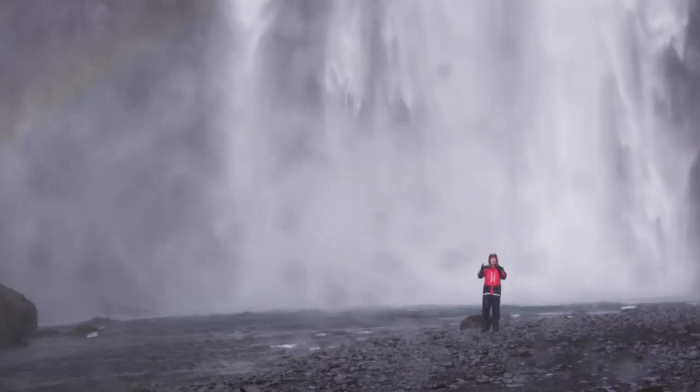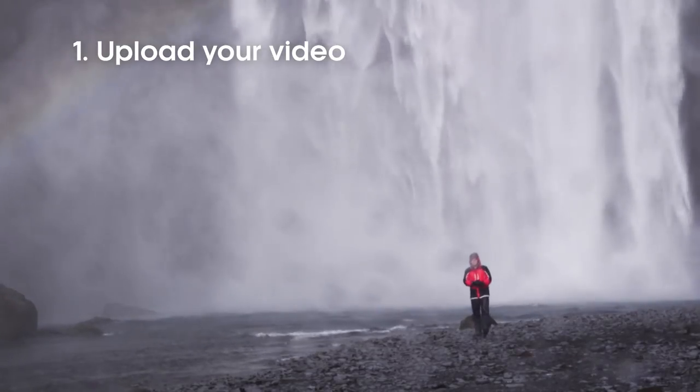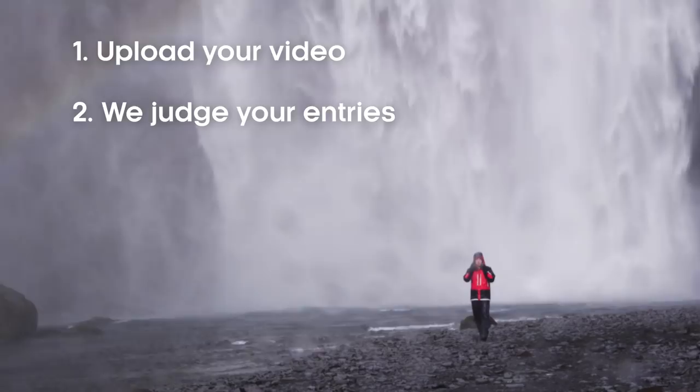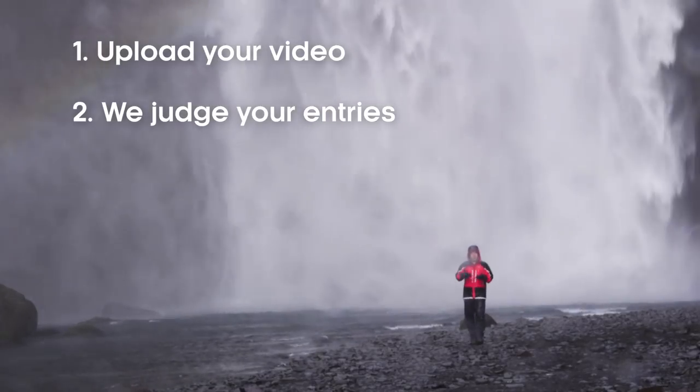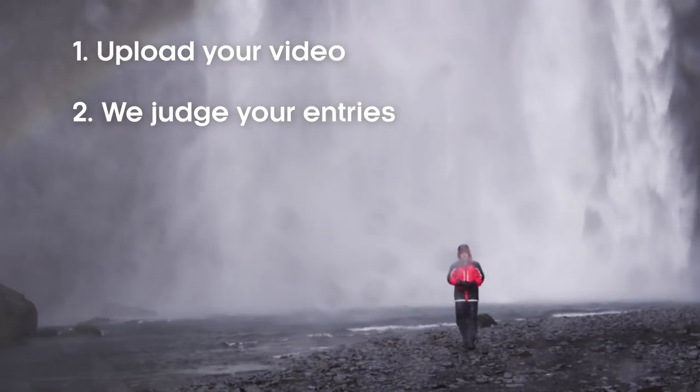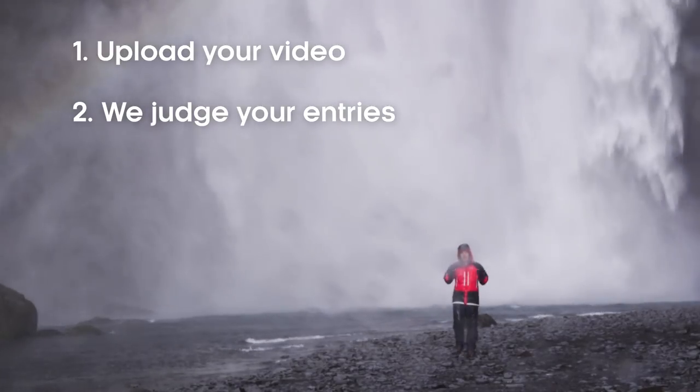Then all you need to do is upload your video and send us the link. All entries will be watched by experts at BBC Studios, and a final shortlist will be watched and judged by a panel of presenters and producers from the BBC Natural History Unit and BBC Earth.